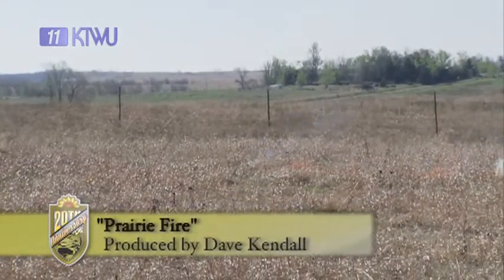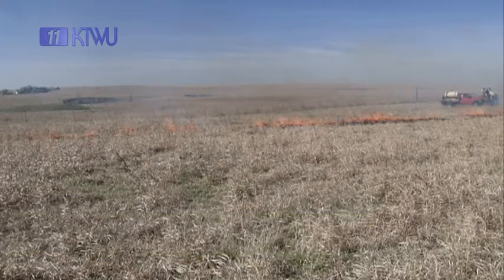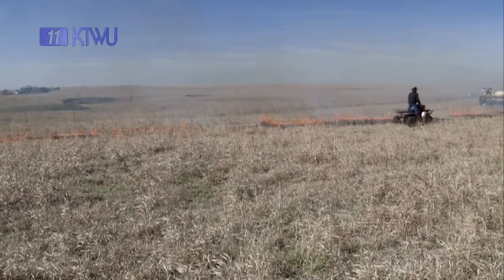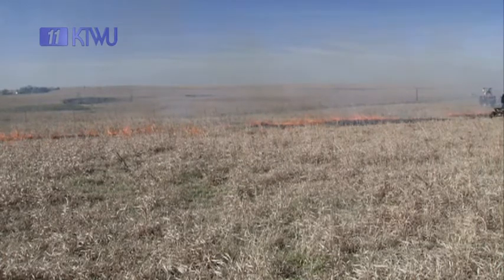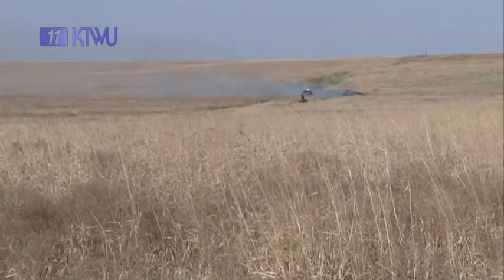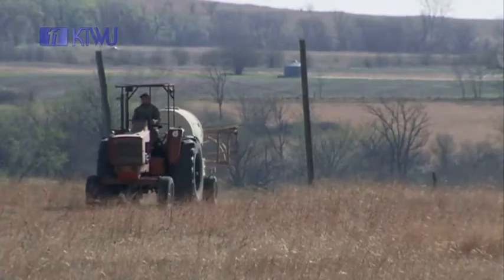Usually March 20th is the earliest we will start, and that is because we have so many acres to cover. We have to start backfiring, protecting the neighbors that don't want to burn. So we'll start really a little too early, but we have to, to be able to be done in time to get the cattle in.